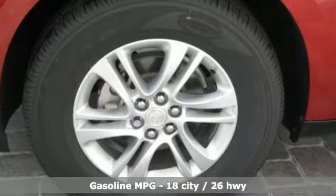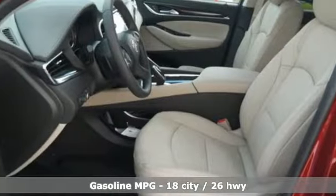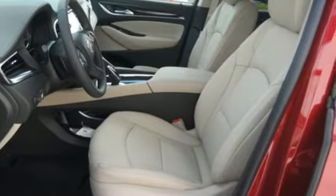V6 engine, front heated leather bucket seats, streaming audio, rear parking sensors, dual zone climate control, power heated mirrors.